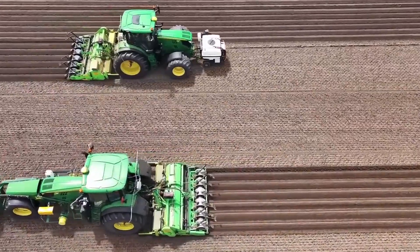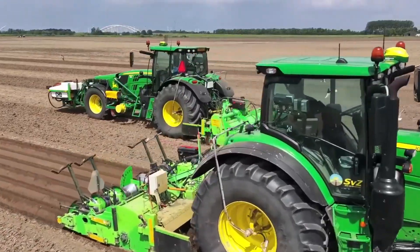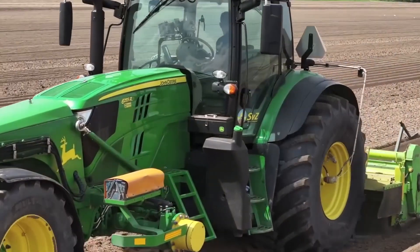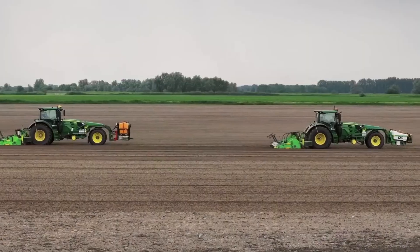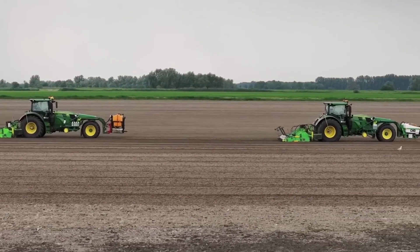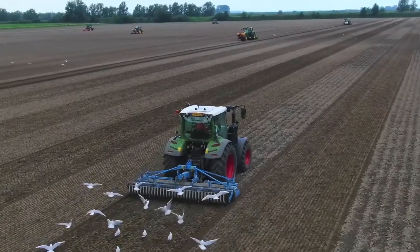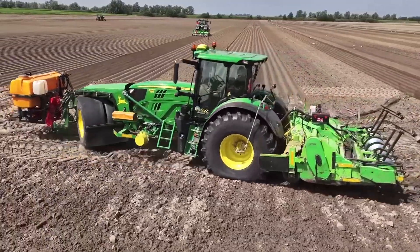One of the standout features of Tractor Spotter is its ability to provide real-time data on machinery performance and location. This data helps farmers make informed decisions about their operations, from scheduling maintenance to optimizing field coverage. With this level of insight, farmers can reduce downtime and enhance productivity, leading to better yields and overall farm efficiency. In an era where precision agriculture is becoming increasingly vital, Tractor Spotter stands out as an essential tool for modern farmers.